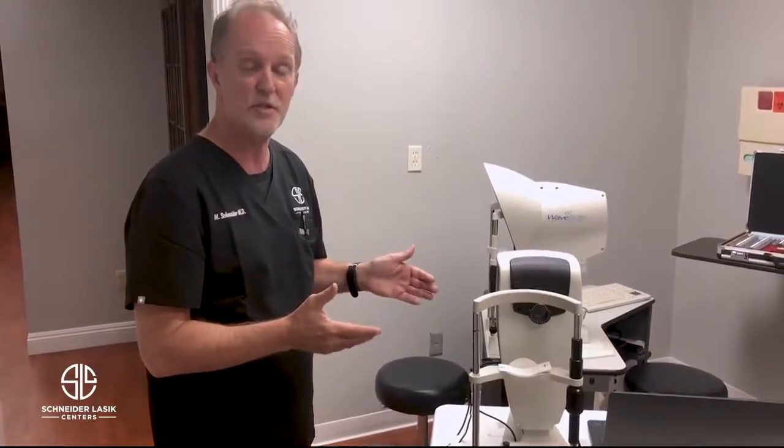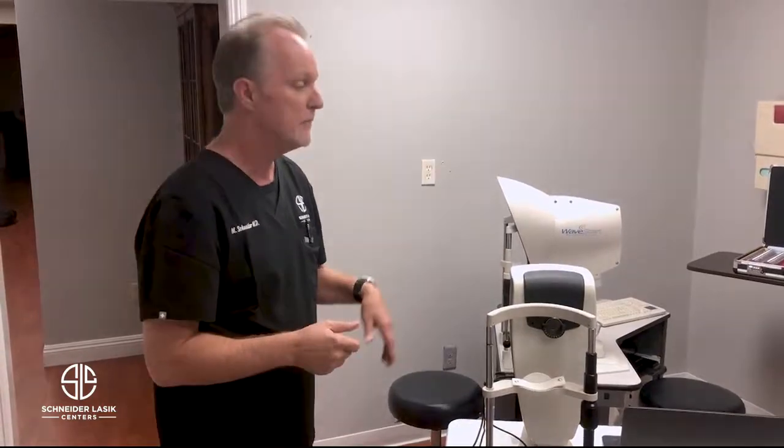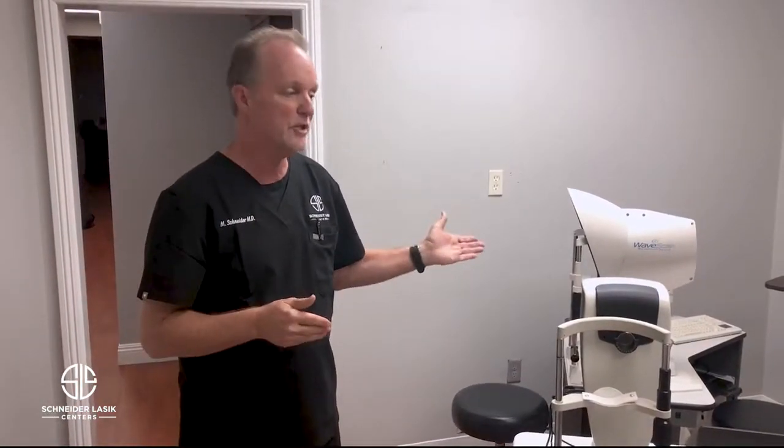Next we move on to what's called the HD analyzer, which can pick up on early cataracts that we normally can't see during routine examination. And then lastly we have what's called the wave scan, which is basically a fingerprint of your visual system. We also use this to help program the laser to provide your treatment.